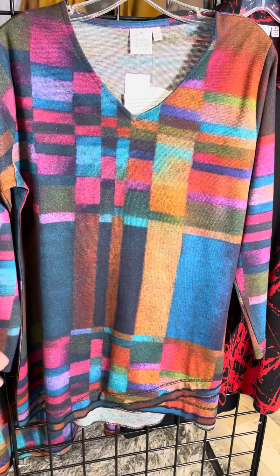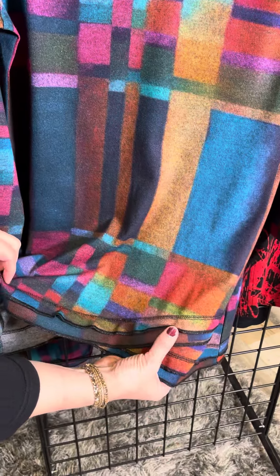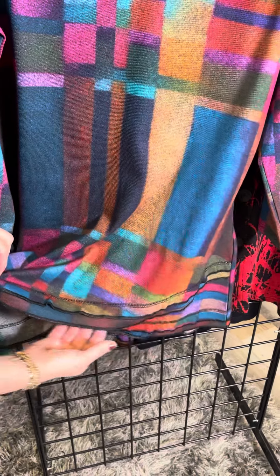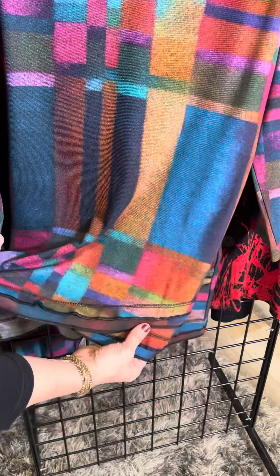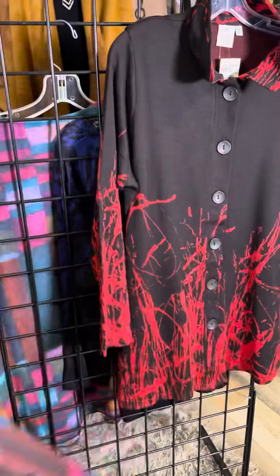This is a full long sleeve and a nice long tunic, but look at the detail — we've got this wonderful raw edge hem with a slight diagonal. It gives that fun detail. Pair this with a pair of black leggings and you're good to go out the door.